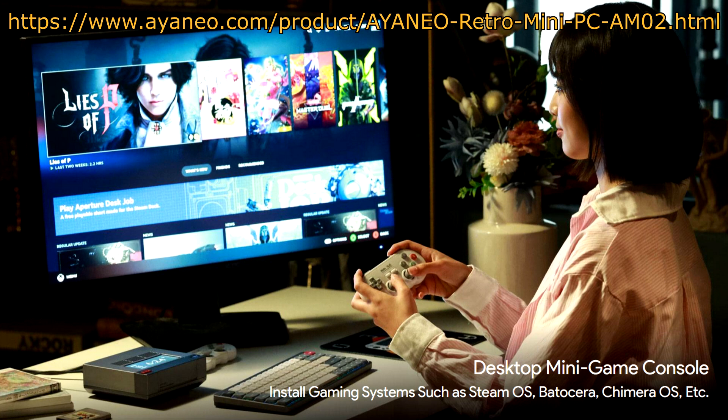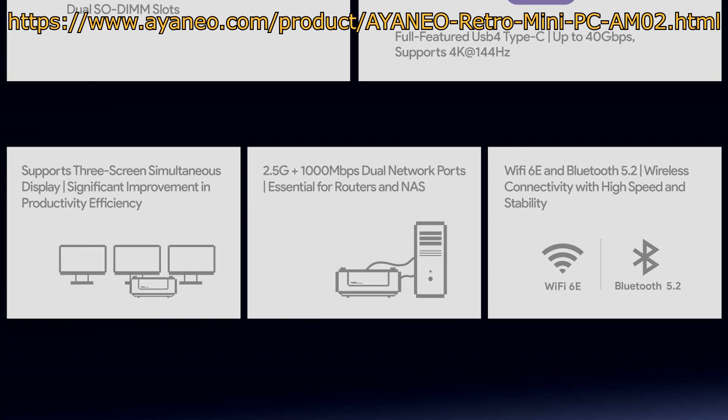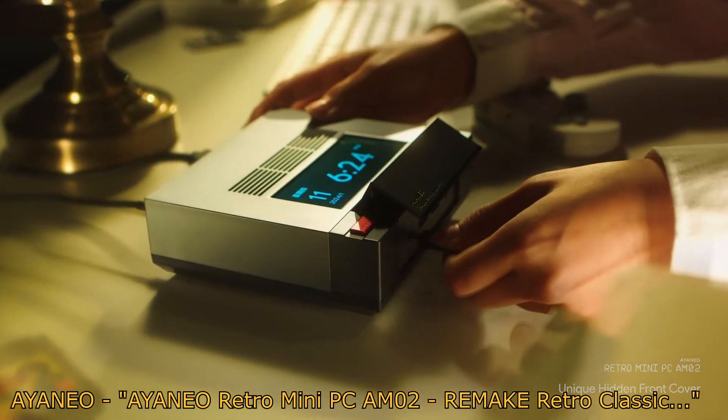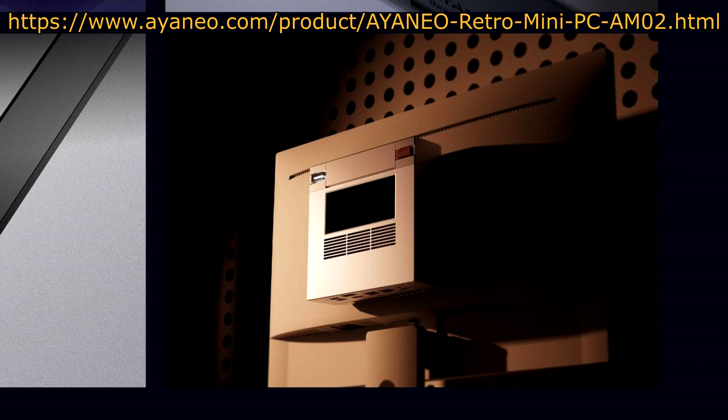Aya Neo seems to have built this device as something users can tinker around with. They claim compatibility with SteamOS, Chimera OS, and Batocera for those focused on gaming, Ubuntu for dev environments, and even using it as a NAS or router. To that end, they included 2 gigabit ethernet ports. For other ports, there's a USB 4 Type-C port, 2 USB 3.2 Gen 2 ports, and a 3.5mm audio jack in the front. The front also has a flip cover over the ports that is spring-loaded and opens up like a NES. For the rear, there are two USB 2.0 A ports, a DisplayPort 1.4, HDMI 2.0, a gigabit ethernet port, a 2.5 gigabit ethernet port, a USB-C port for power, and a Kensington lock slot. They also said they built the device with mounting in mind, though it wasn't clear if this meant VESA mount compatibility. It will come with Windows 11 installed by default.